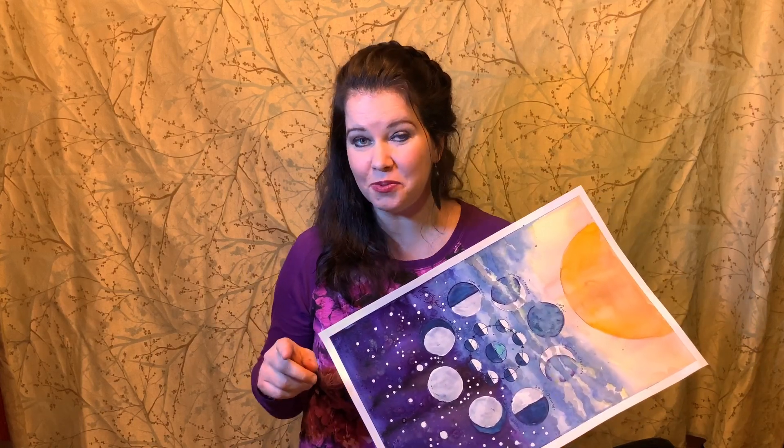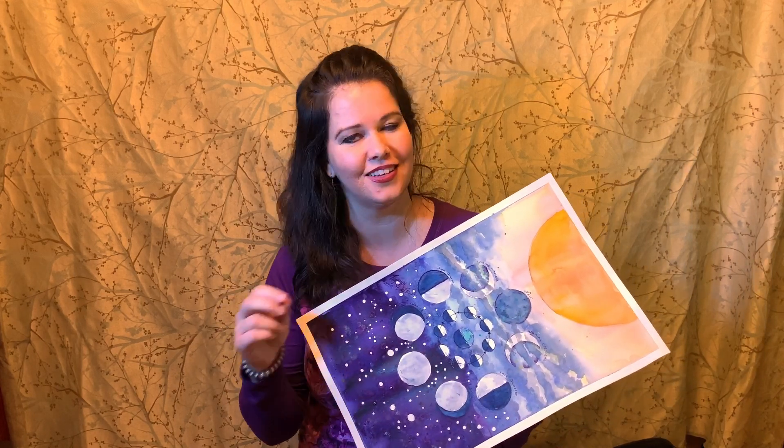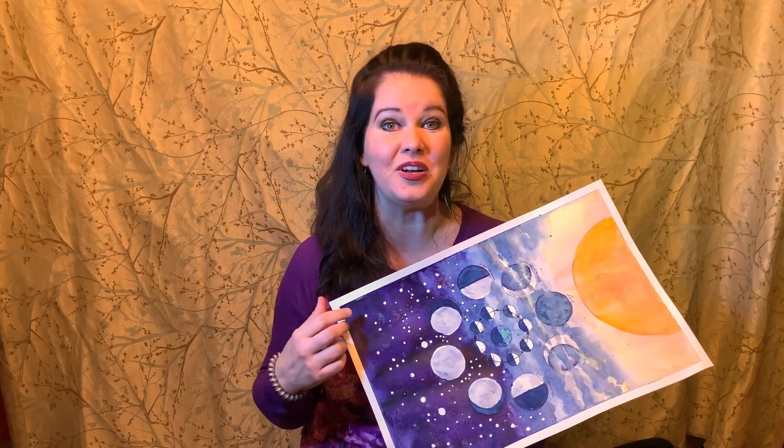You can get multiple entries by commenting on our other videos as well, so be sure to stay subscribed and hit that bell so you know when there's going to be a question of the day. Today's question is: what is your favorite moon phase and why?